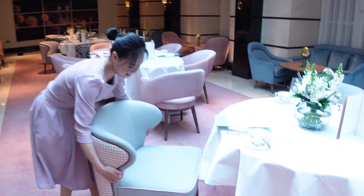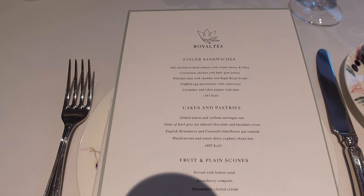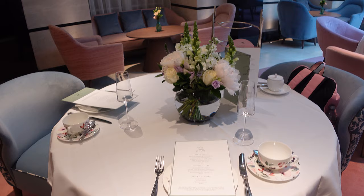We're in the Orchard Room right now and I just wanted to show you my table. Very lovely. I've got my menu right here and my beautiful tea cup. A table for four doesn't happen very often.